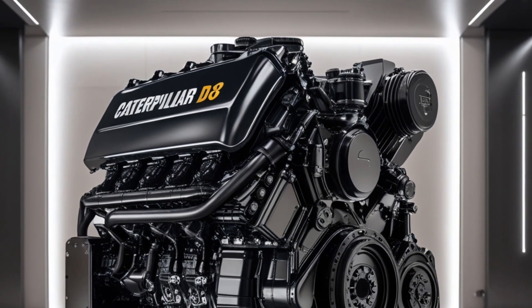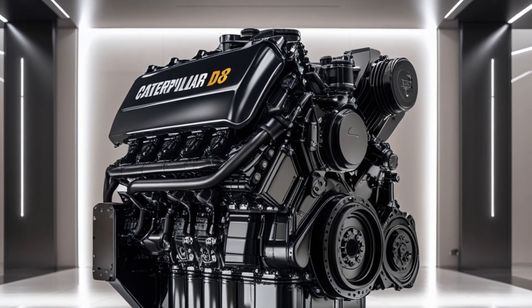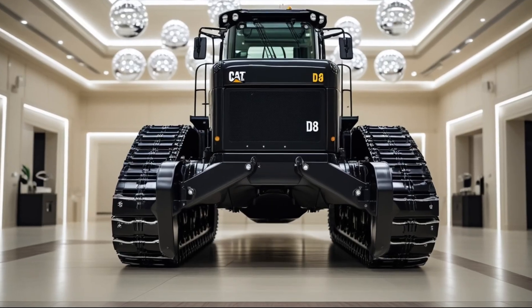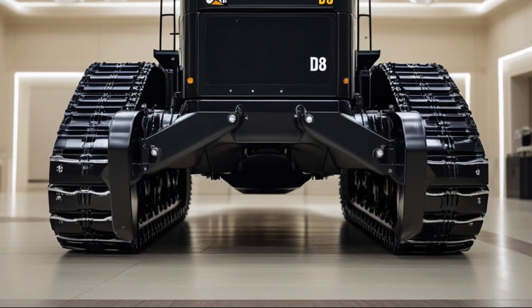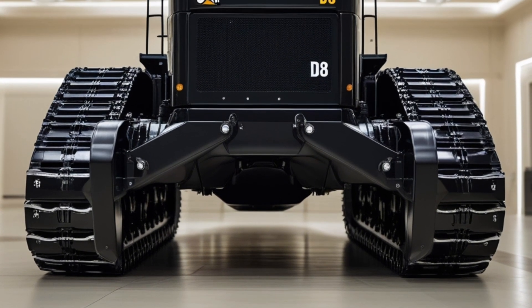This dozer isn't about looking pretty — it's all about purpose, presence, and performance. It sits on wide track shoes that grip and grind through everything from soft mud to jagged rock. The undercarriage has been re-engineered with durability in mind, using sealed and lubricated track rollers, improved final drive guarding, and reinforced idlers.